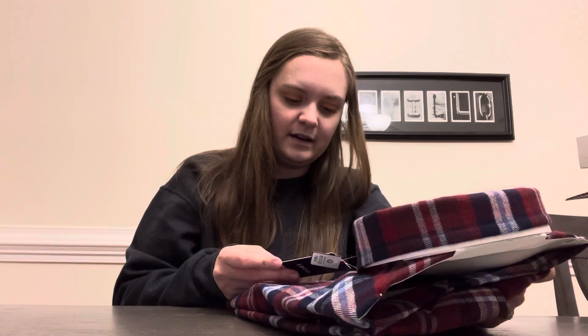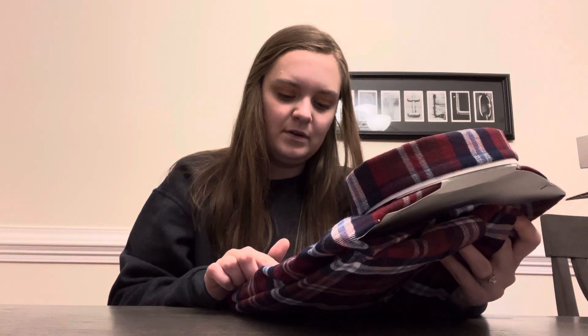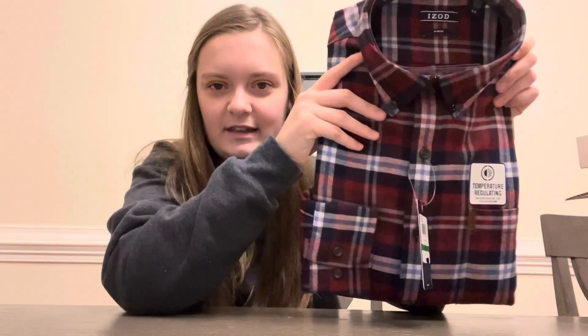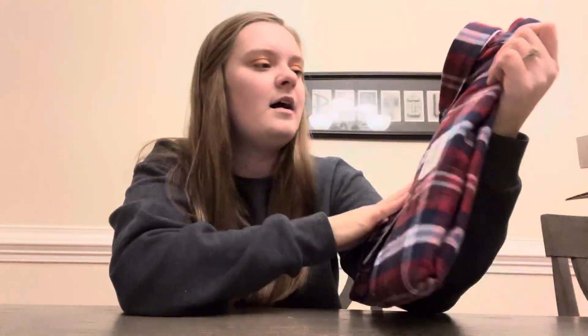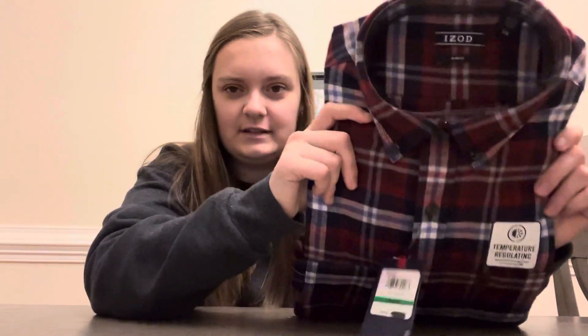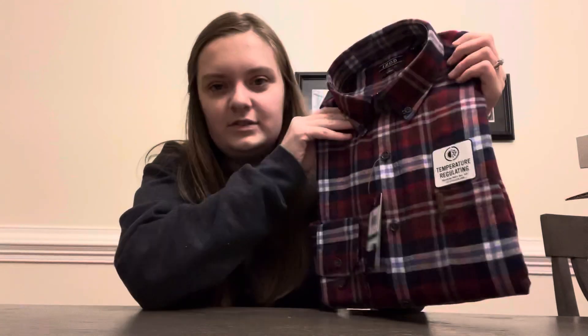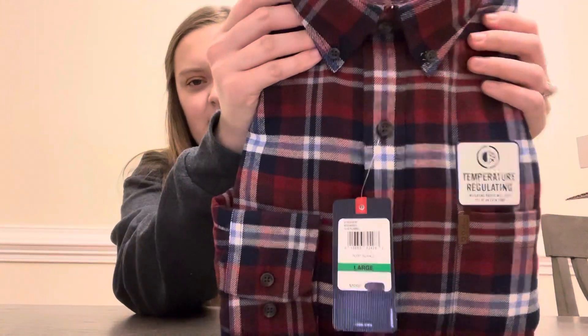First thing I'm going to show you is this Izod shirt. It says it's temperature-regulating, and the insulating fabric will keep you at an even temperature. I thought this was really cool. I think my husband's going to really like this shirt because he loves flannels. It's a really nice Izod shirt — it looks like it probably came from Kohl's or Belk or somewhere like that. Super nice.